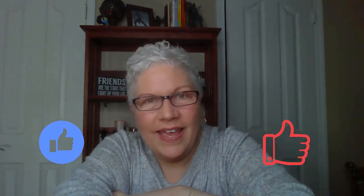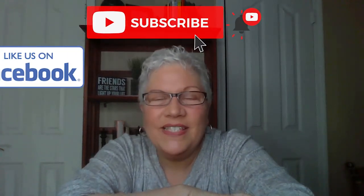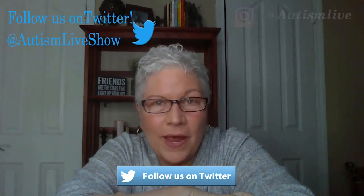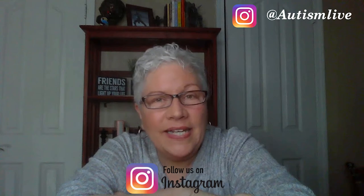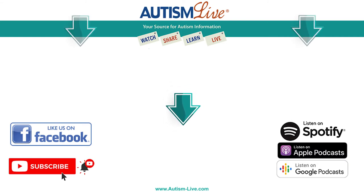Thanks for watching Autism Live. If you found anything helpful in this video, please give us a like, smash that subscribe button on YouTube, and give us a like on Facebook. You can also follow us on Twitter and Instagram for important updates, and please download our free podcast wherever you get your podcasts. See you next time — until then, give your kiddos a hug from me, and one for you too. Bye bye for now.